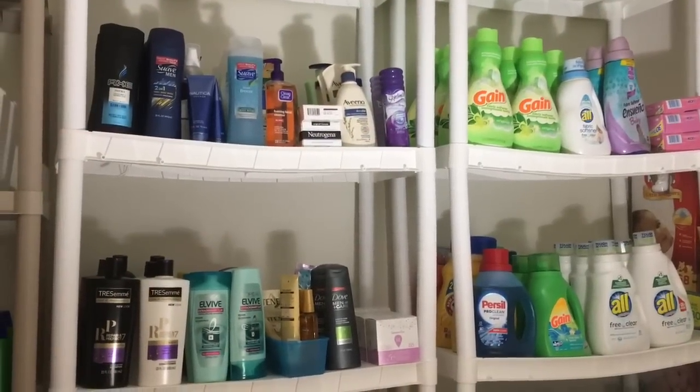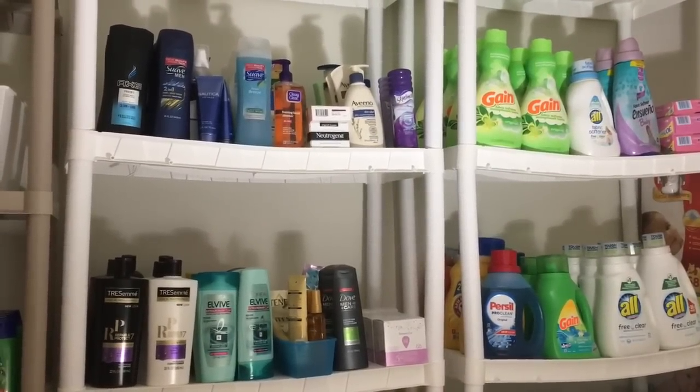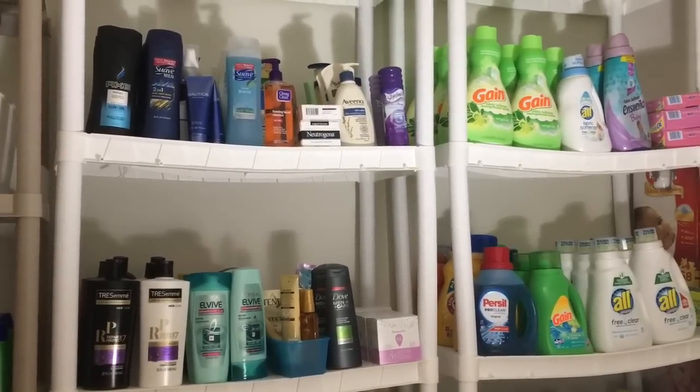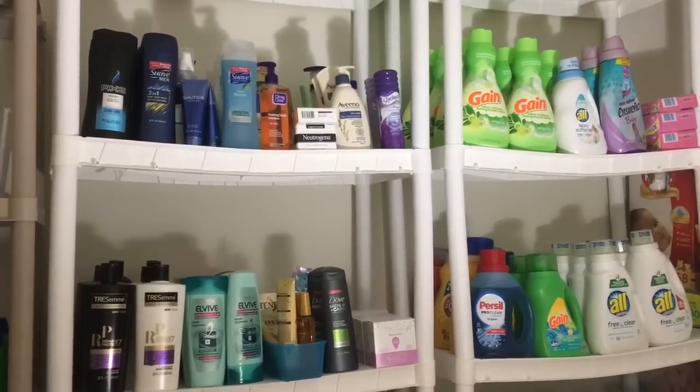Hey guys, welcome back to my channel. Today I'm going to show you what is in my stockpile. I did one of these videos back in February, but I think I'm going to do them about every six months so you can see how my stockpile changes.